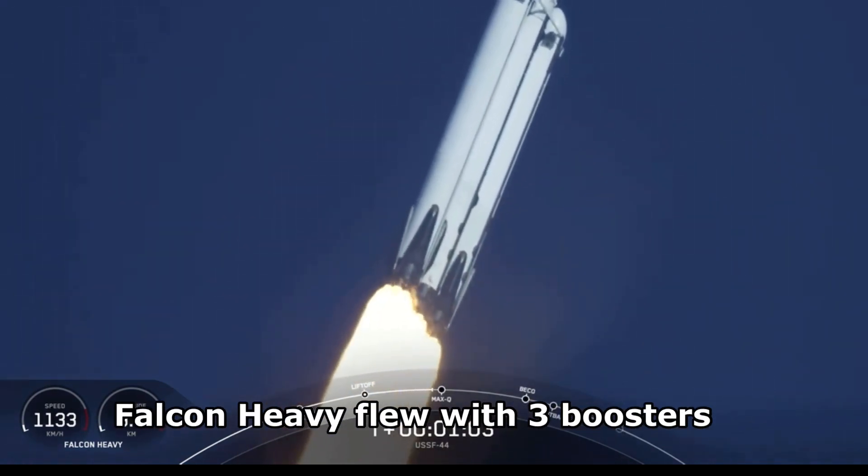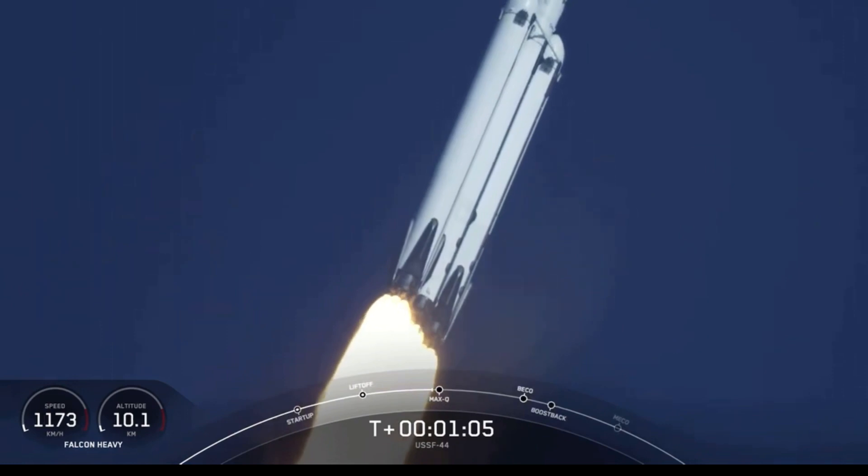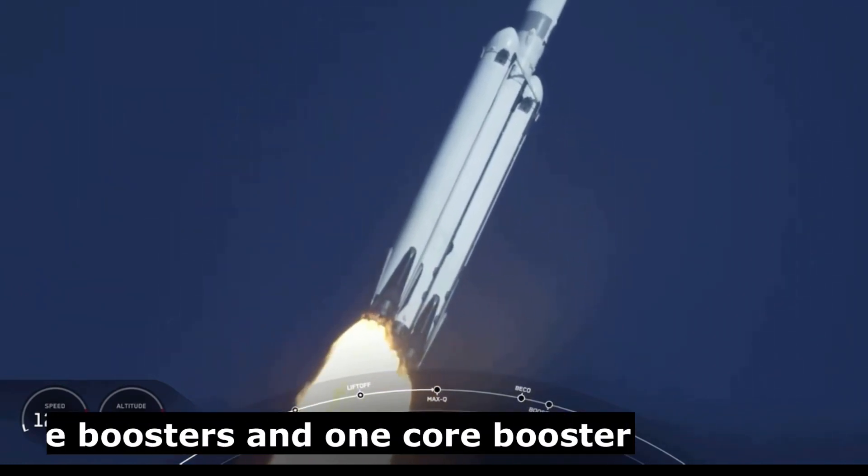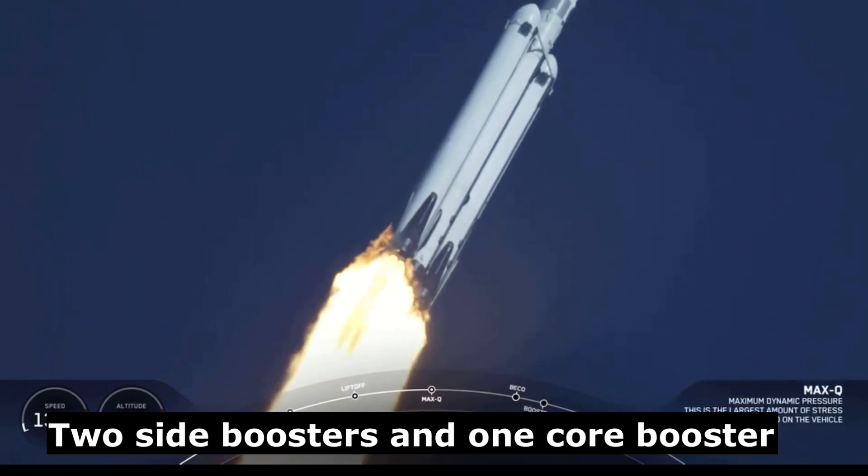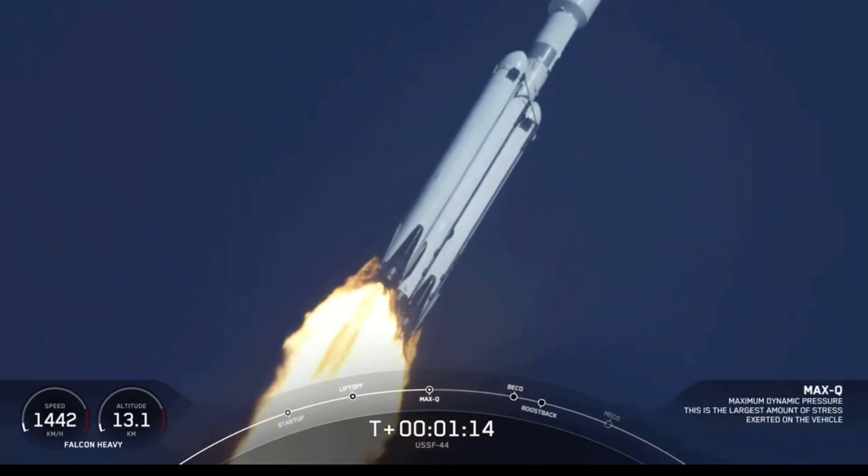Falcon Heavy is supersonic. We just heard the callout that the vehicle is now traveling faster than the speed of sound. What a beautiful sight. Max Q.